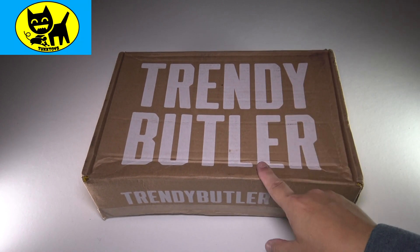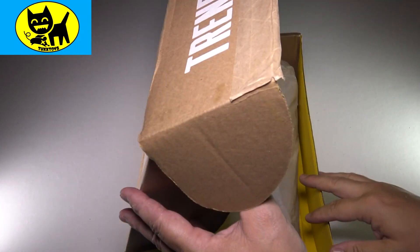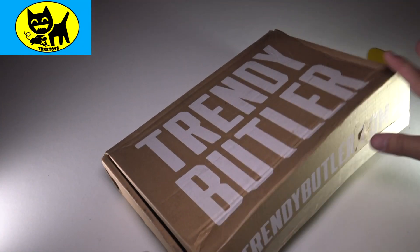Let's go ahead and see what we have for this brand new Trendy Butler. We'll go ahead and do this blind box — open it. I gotta show the box first. I have to say one thing.